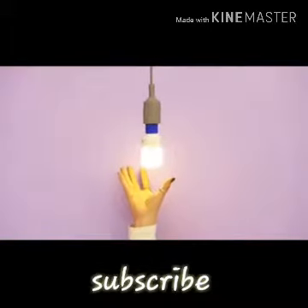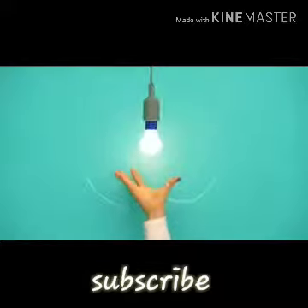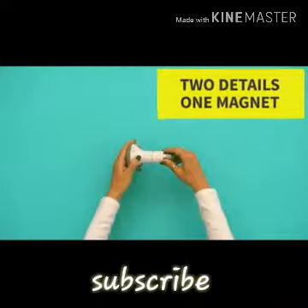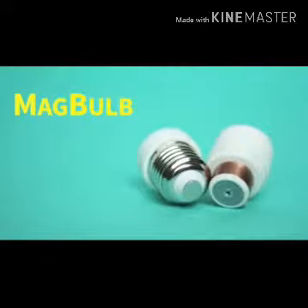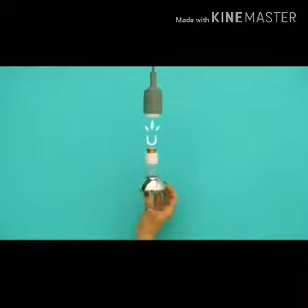Magbulb uses the same principle as magnetic adapters for charging devices. A base for the magnetic inlet is screwed into the lamp while the other part is screwed into the base of the bulb, allowing you to put them together in a single movement.